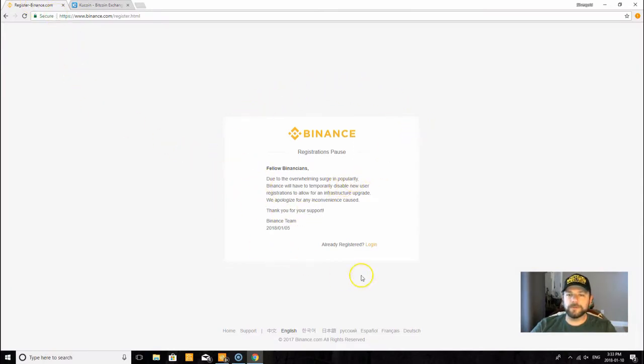I came over here to register on Binance and as you can see, due to the overwhelming surge in popularity, Binance has temporarily disabled new user registrations to allow for infrastructure upgrades. We apologize for any inconvenience caused. That's actually really good news — not for anybody who wanted a tutorial on how to register, but good news because that means almost every exchange is being overwhelmed by people joining and getting in on the cryptocurrency game.